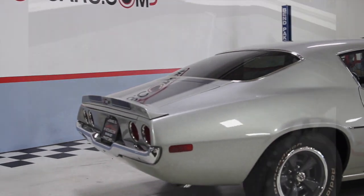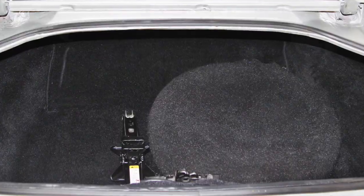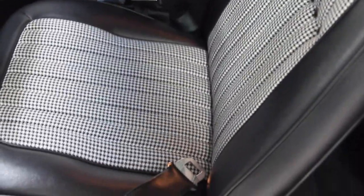The trunk has been reupholstered in a rich black carpet. The expansive trunk not only holds a full-size spare tire, but has room for luggage for those weekend getaways.